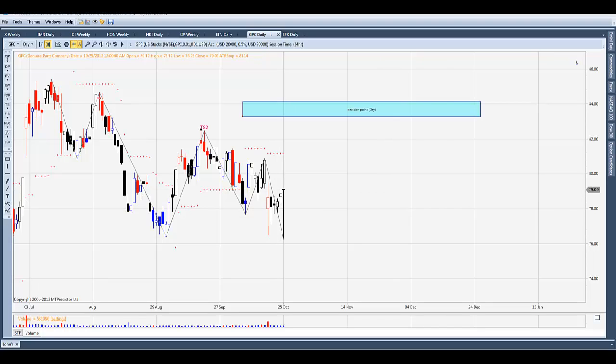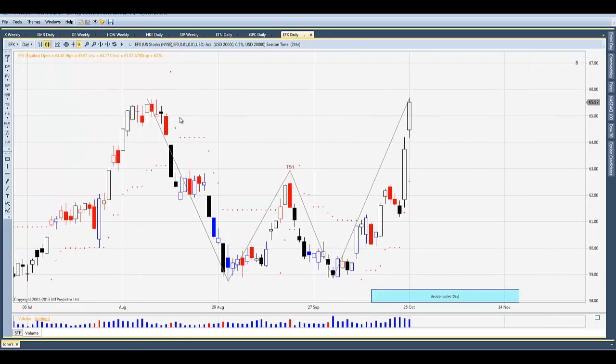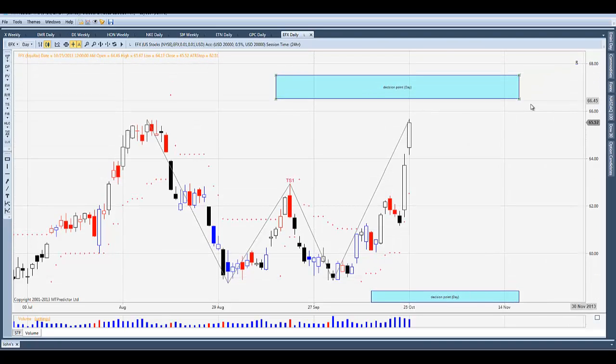Equifax — EFX — had a little gap up and is up about almost 6% since our October 22nd start date, when we anticipate this starts trending into Christmas. Taking a decision point on the daily chart off of this swing, you should begin to find resistance starting around 66.50.